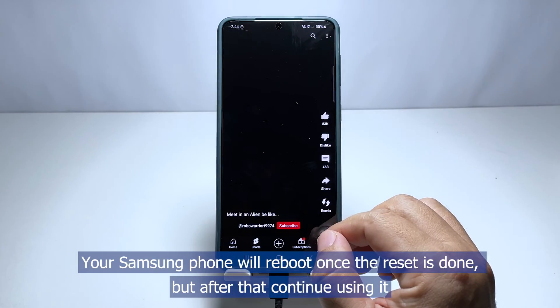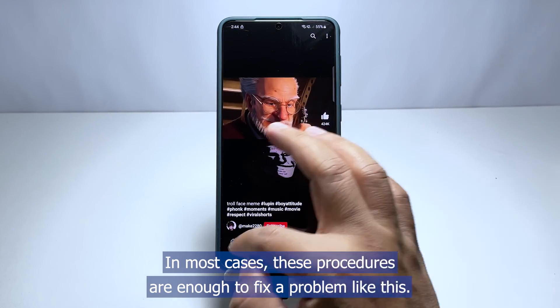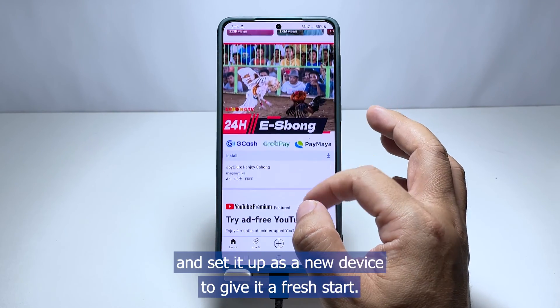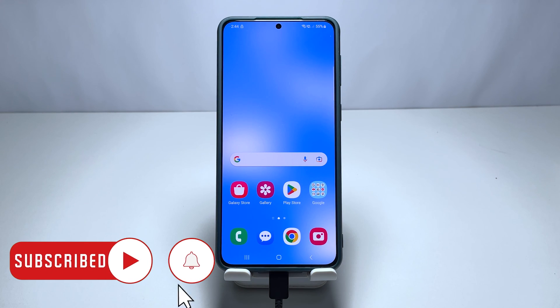Lastly, tap Reset to proceed with the settings reset. Your Samsung phone will reboot once the reset is done. After that, continue using it and observe closely to know if the problem is fixed. In most cases, these procedures are enough to fix a problem like this. However, you might want to factory reset your phone and set it up as a new device to give it a fresh start. We hope that this guide can help you one way or the other. Have a great day!